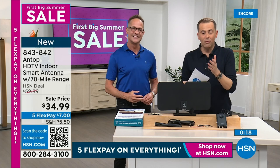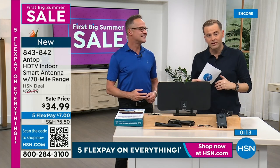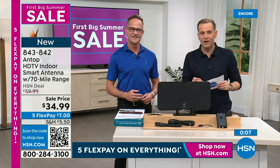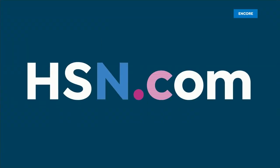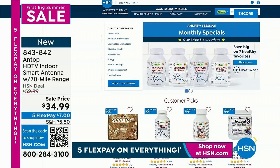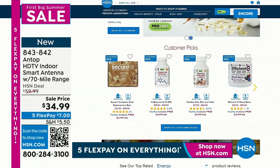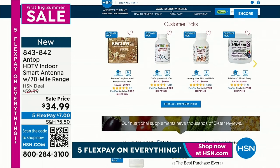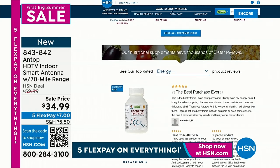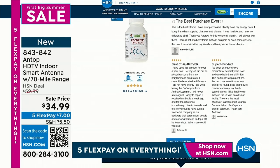Let us know what you think by leaving a review. We want to make sure that Andrew Lessman's vitamins are on free shipping and handling. You can check out all of Andrew's products online right now at hsn.com. He has a couple of monthly specials, including Coenzyme Q10 and also Efficiency, which is the reinvention of the vitamin C drink. We have some words from Andrew later on in this hour about that vitamin C drink.